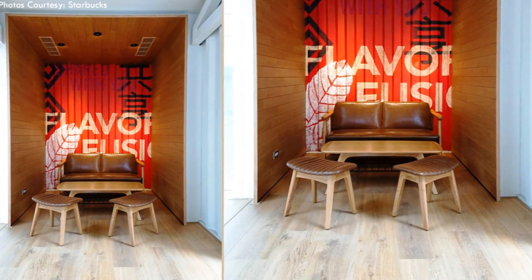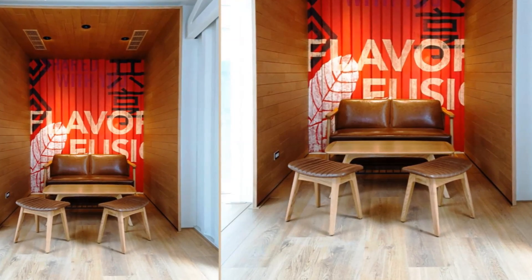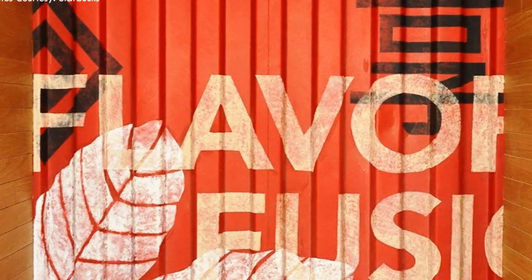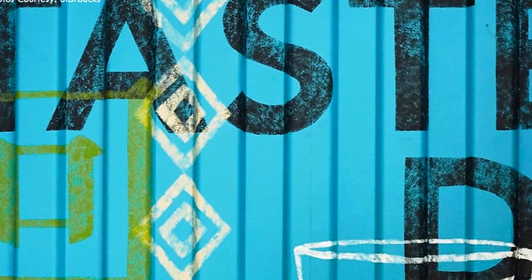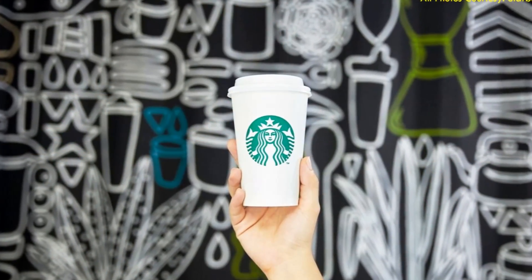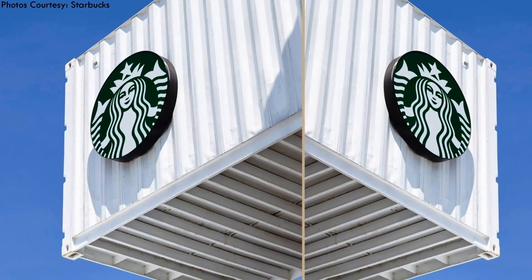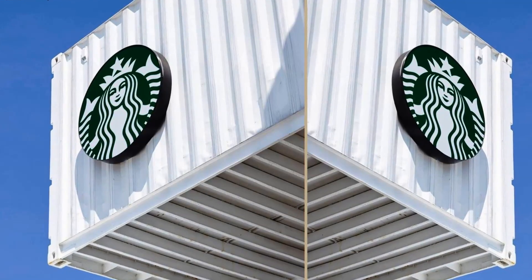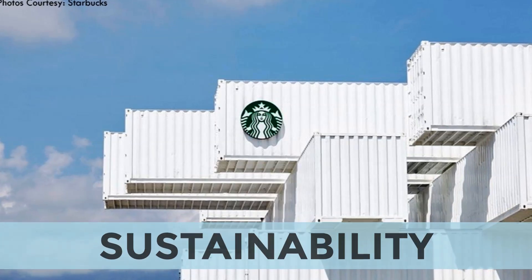The plush, comfortable customer seating areas are clad in timber siding, providing vantage scenic views of the rugged mountain ranges, creating a cozy and comfortable atmosphere for people to come together and enjoy a cup of coffee. This store forms part of Starbucks' commitment to building sustainable stores through the Starbucks Green Stores initiative.